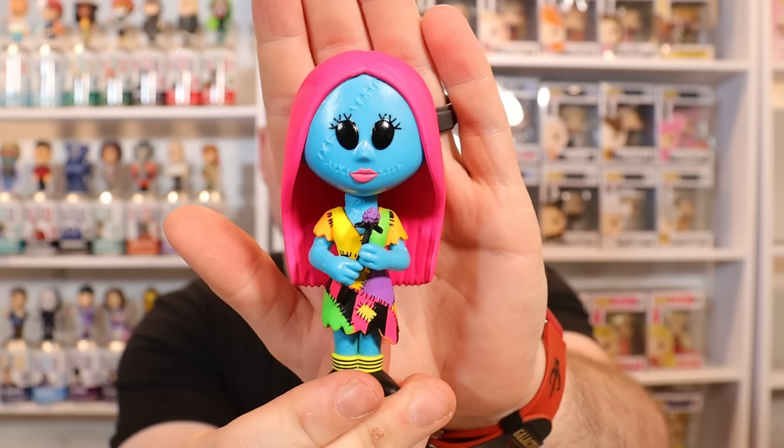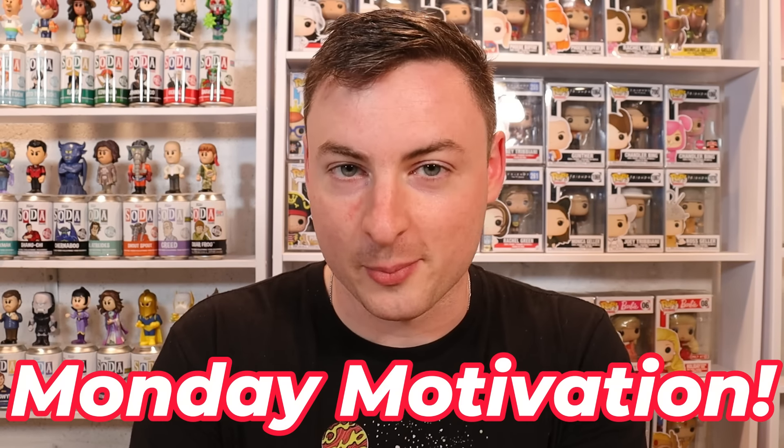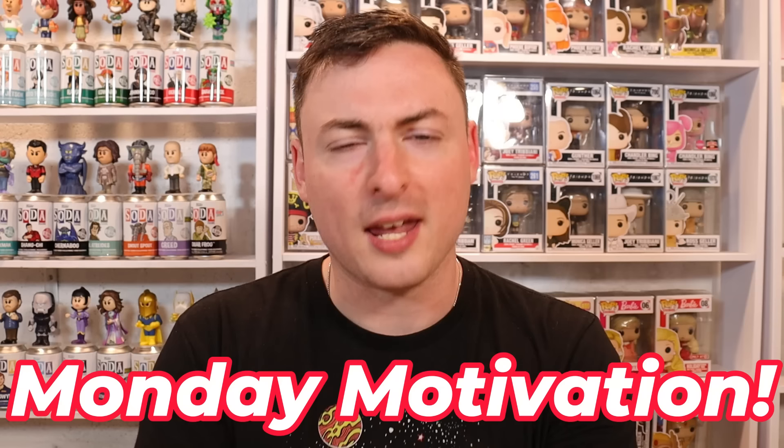We haven't ripped a lot of sodas here on the channel, so that was still fun. I do have a big soda battle planned for Joanna and myself coming up probably next week. So all the soda collectors who are chomping at the bit for soda content — we will have some very soon. That was our tour of Boxed Vinyl. Let me know down in the comments which pop or item caught your eye the most — there was a lot of cool stuff: high-end pieces, NFTs, Dorbz rides, and the sodas. Now since today is Monday, it is time for our weekly Monday Motivation segment.